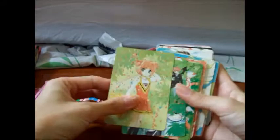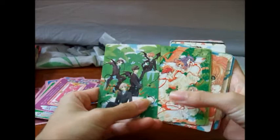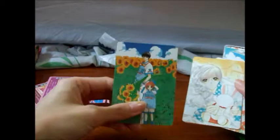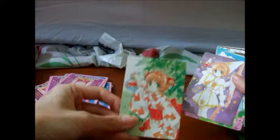And this one — these two look like Devil, and this one looks like Angel. And Toya again. Sakura. Sakura with Toya. Yukito. I forgot her name — she is Sakura's teacher. Sakura with Goldfish.